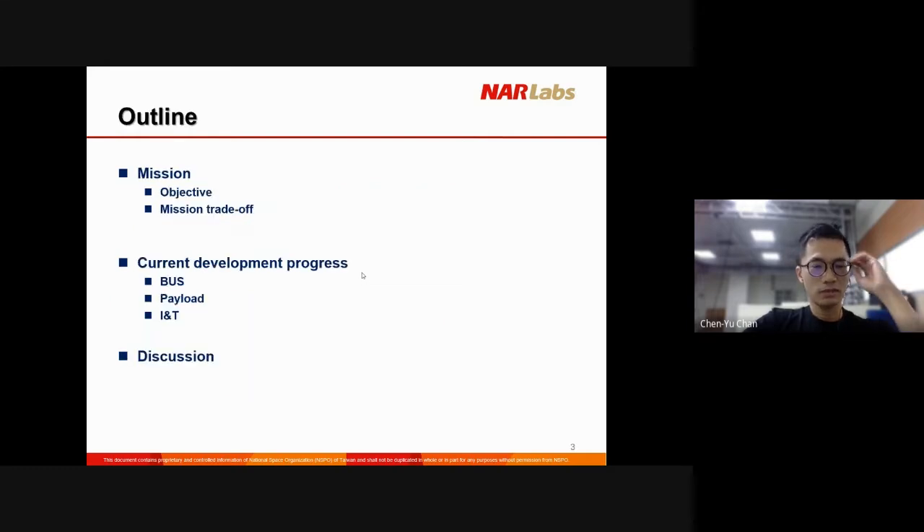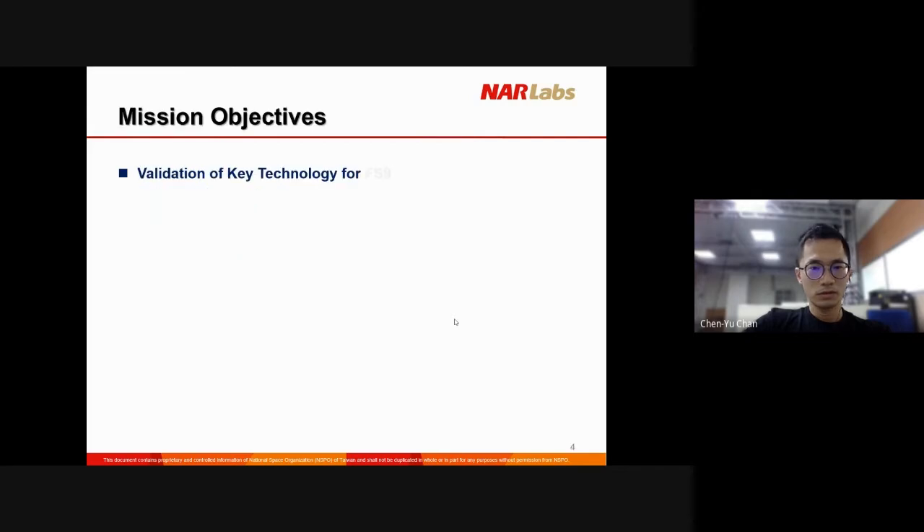Today I will talk about our mission objective, some main trade-offs of the mission, and the current development progress — a little bit about the bus, the payload, and INT. I will be open to discussion after the first two parts.